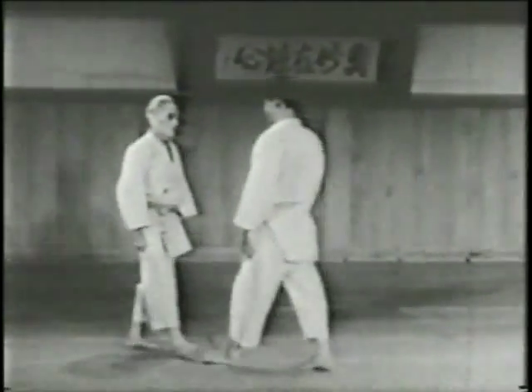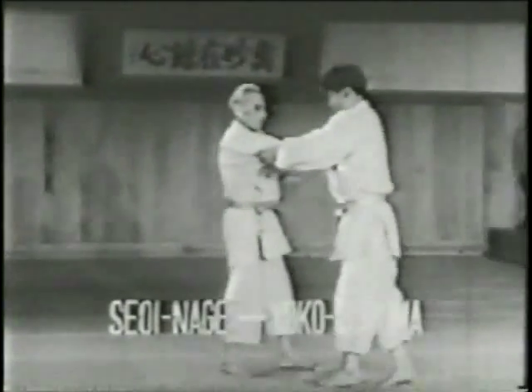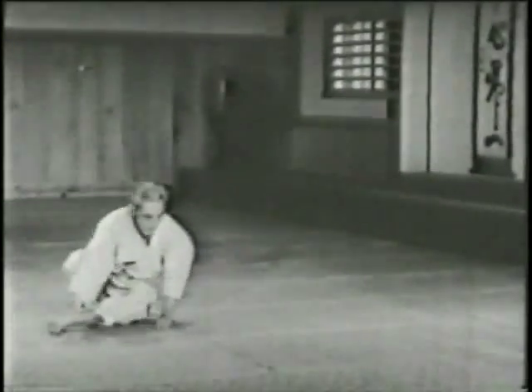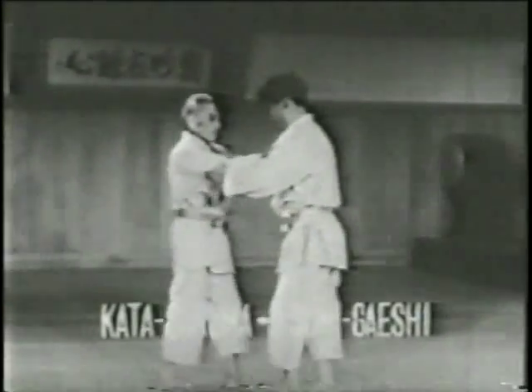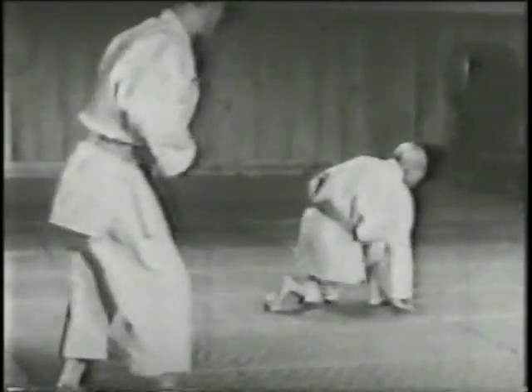When he has mastered his art to a reasonably high standard, the Judo-ka should be able to sense instinctively what kind of move an opponent is contemplating. Speed, of course, is all important. The counter-attacking moves should not be regarded as defensive in character.